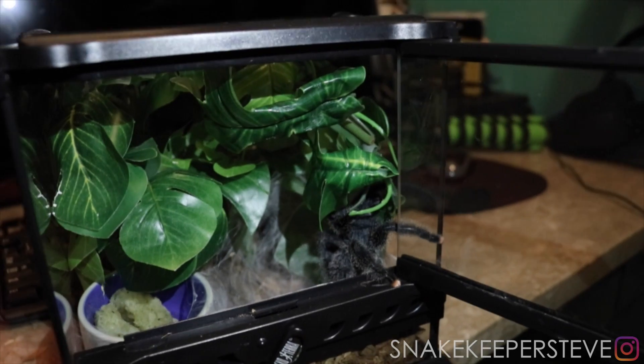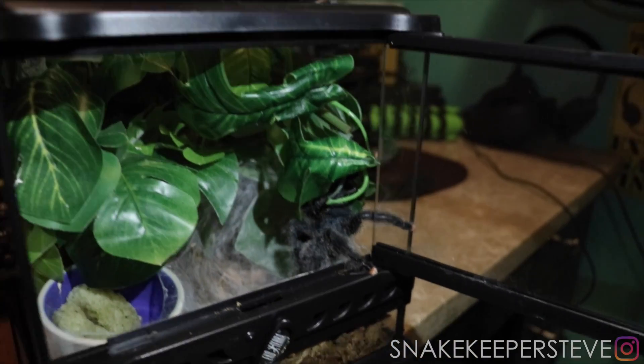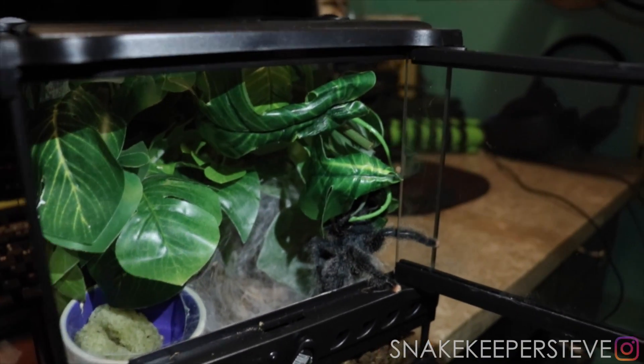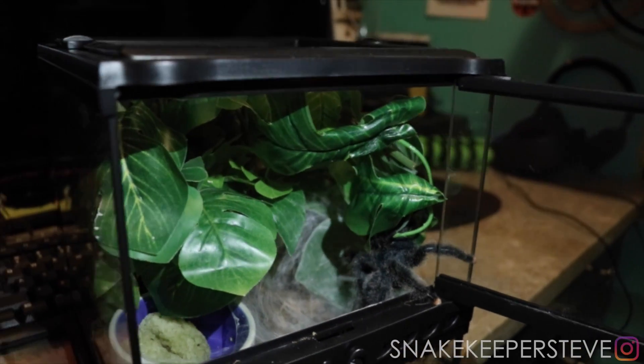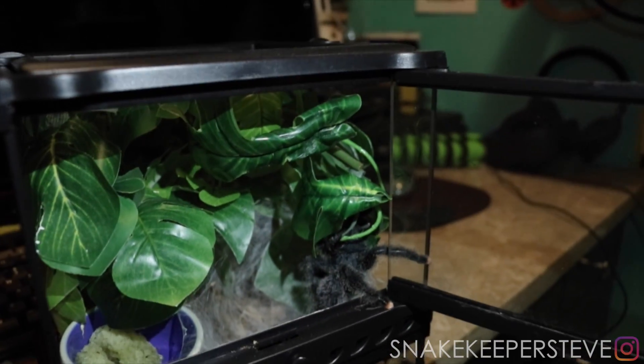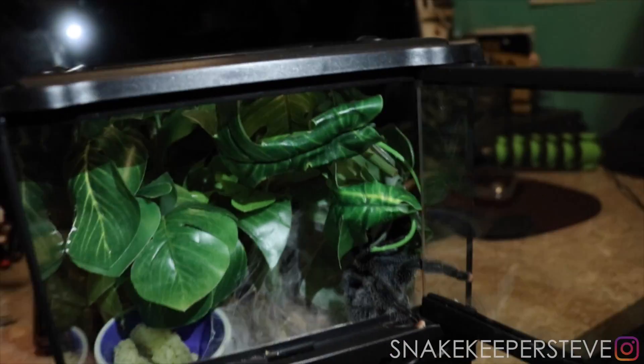That's gonna end today's video. You got to see the snakes — they're all shedding out, all looking good, and the tarantula is doing great as well. It's a good plus, man. I gotta go get everybody away, feed them up, clean my hands and all that. Talk to you guys later — Snake Keeper Steve.